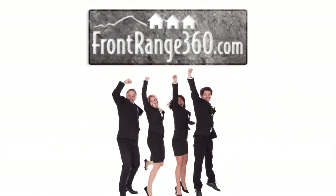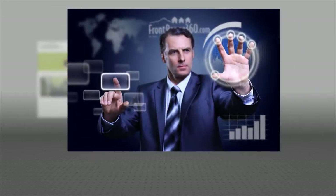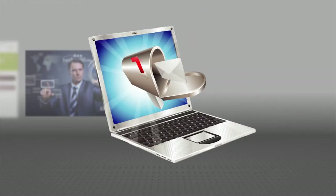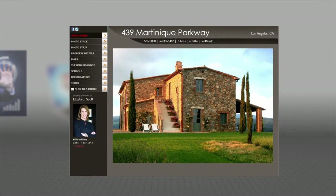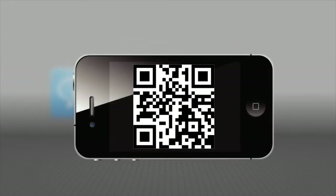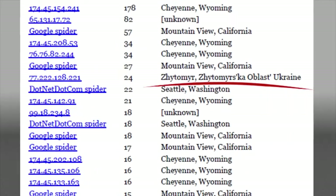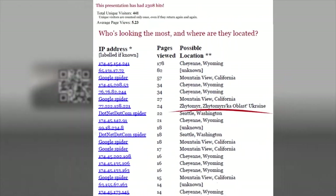Front Range 360 has the power to take you there. We have the most sophisticated marketing system available in the industry — the most powerful and technologically advanced tool a realtor can own. An astonishing array of marketing tools, from customizable presentations to live chat, from QR codes to smartphones. Our statistics reporting tells you who's looking, how they found you, and where they came from.